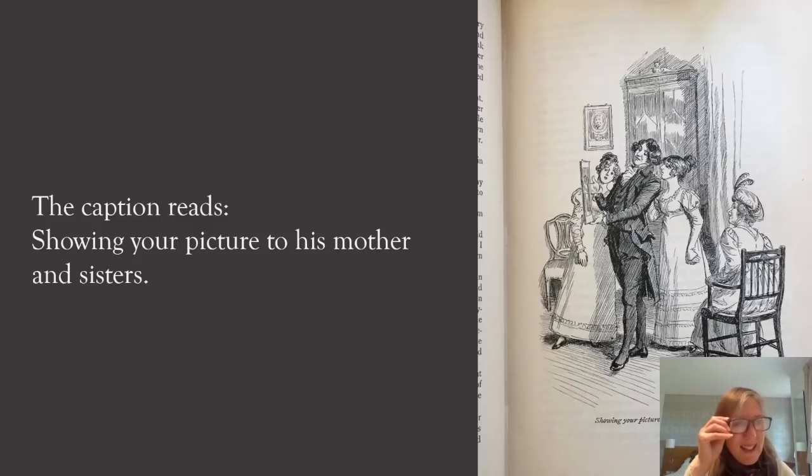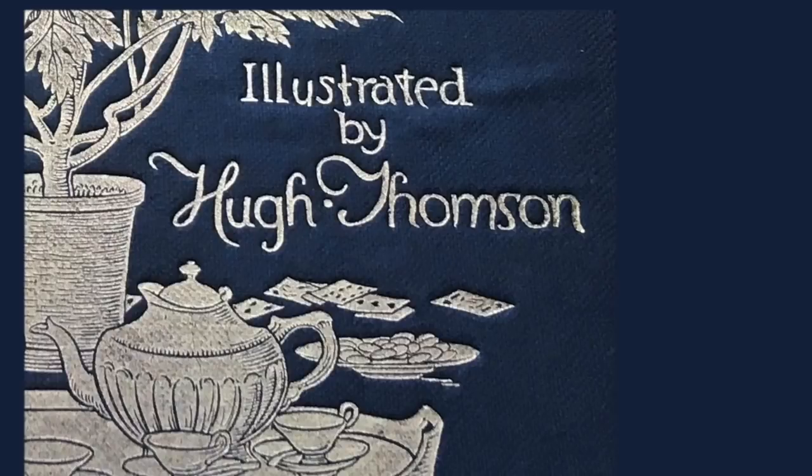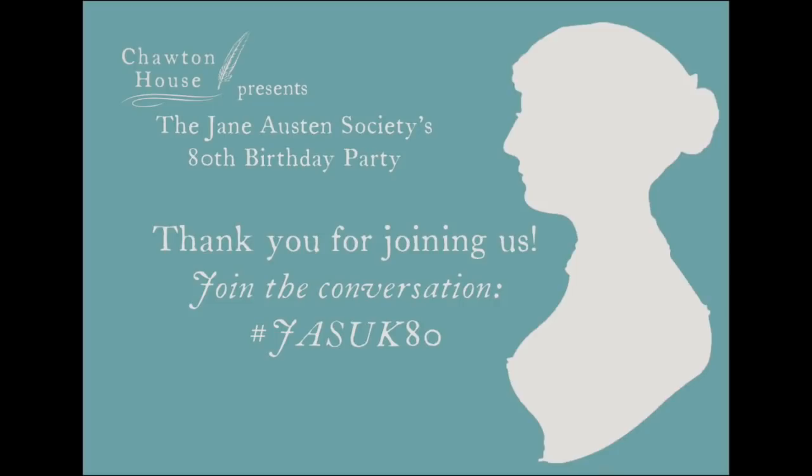Thompson didn't always take the easy option, as I hope I've shown. He does often choose the obvious and does it very beautifully, but he likes to bury far less obvious choices among the hundreds of illustrations he produced in the 1890s, many of the best loved of which are his illustrations for Austen novels. I hope I've succeeded in suggesting it might be worth looking at Thompson's illustrations with an open mind — and possibly worth looking in your attic as well. Some 25,000 copies of 'Pride and Prejudice' are believed to have been sold up to 1907, so lots may still be out there. I hope I've also encouraged us all to feel it's worth going back to Chawton just as soon as we can, and in the meantime I really hope you enjoy this 80th birthday celebration — thank you again for inviting me to be part of it.